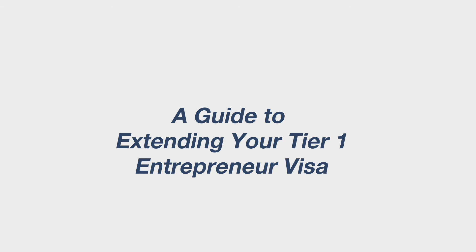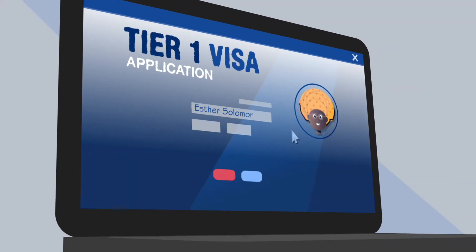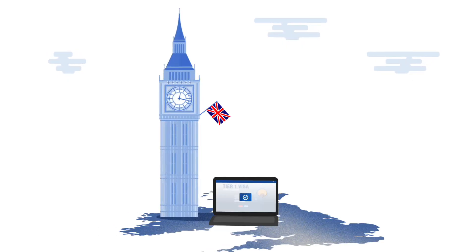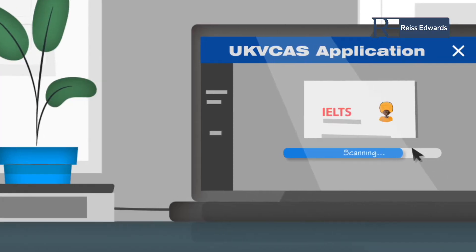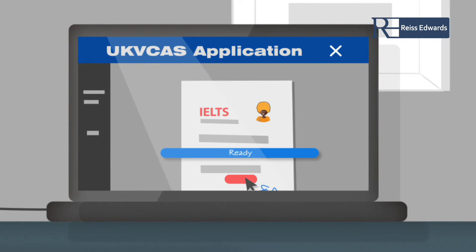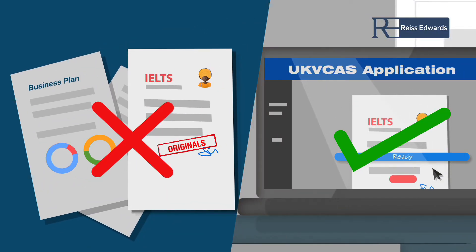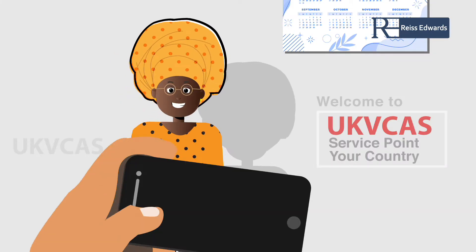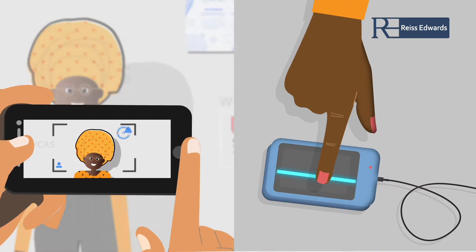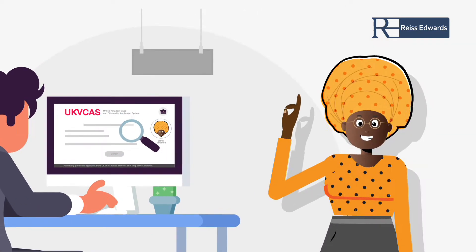What is the Tier 1 Visa extension application process? You can apply for a visa extension from within the UK by completing an online form. Your documentation will be uploaded as part of your application with UKVCAS, and all original documents are no longer required to be submitted to the Home Office. As part of your visa renewal, you will need to book an appointment at your nearest UKVCAS service point to provide your biometrics information. You may be asked to attend an interview while the UKVI assesses your case.